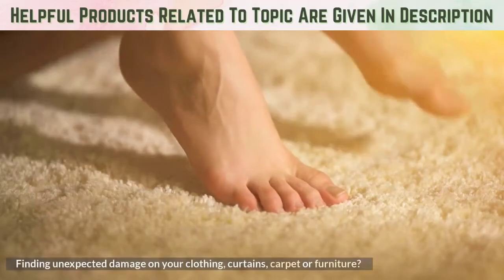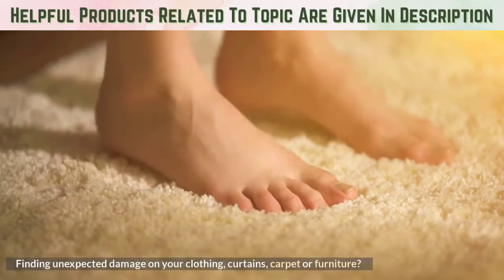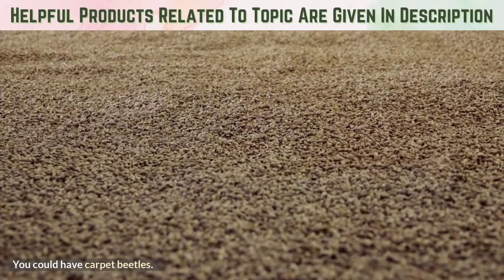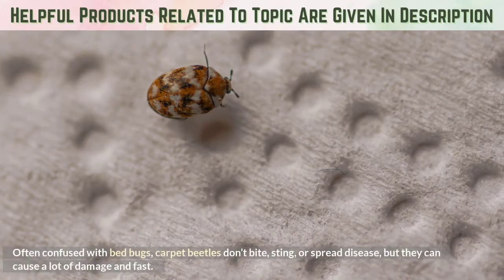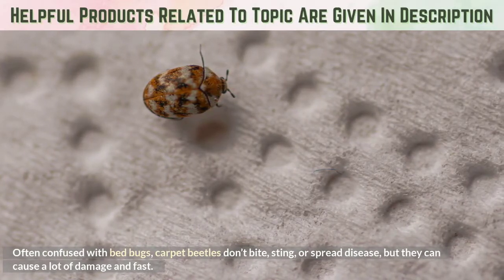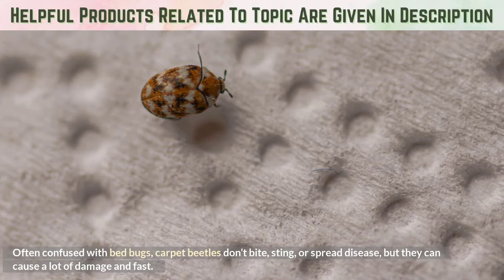Finding unexpected damage on your clothing, curtains, carpet, or furniture? You could have carpet beetles. Often confused with bed bugs, carpet beetles don't bite, sting, or spread disease, but they can cause a lot of damage and fast.